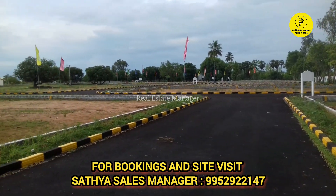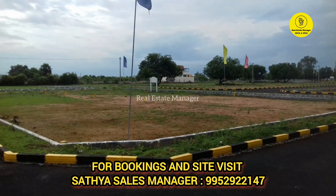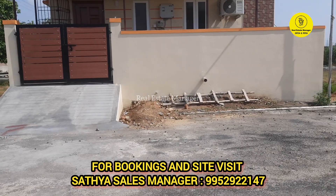We will provide all legal documents. The square foot rate starts at just 2, and the minimum plot size is one square foot. You can find immediate construction-ready sites here.